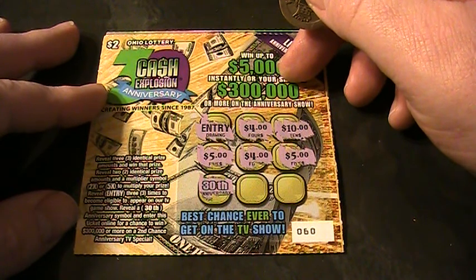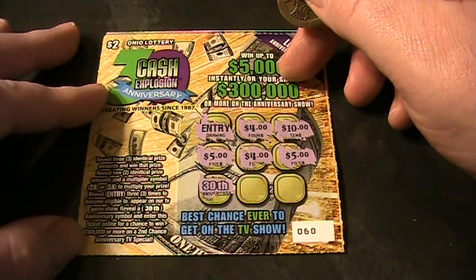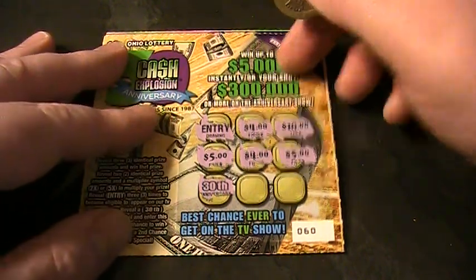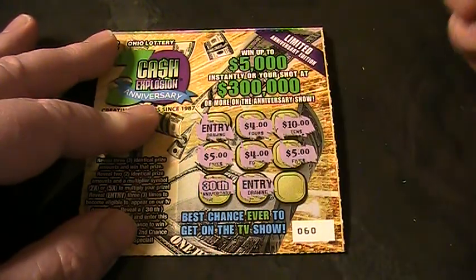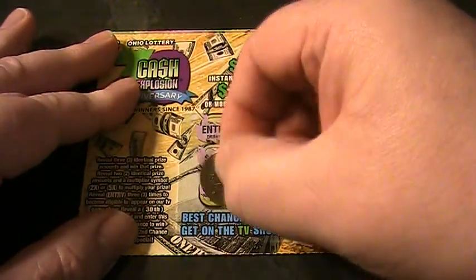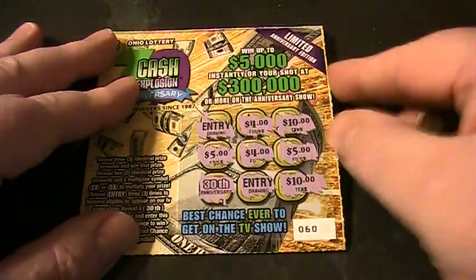That means we get to enter this ticket online for a chance to win $300,000 or more on the Second Chance Anniversary TV Special. There's two entries and $10. So I get to enter that one online and I might win $300,000. Maybe. Who knows?